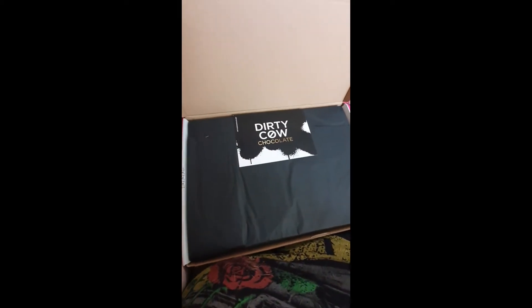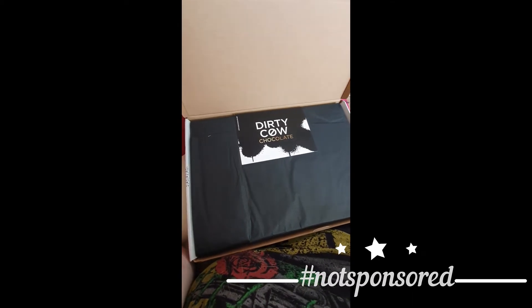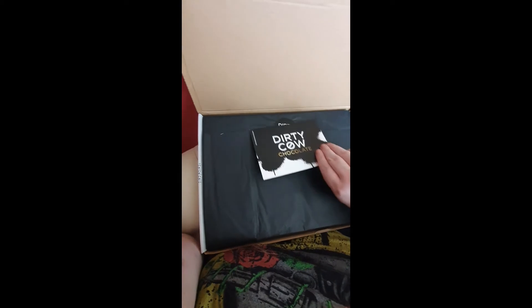I've ordered this chocolate today because being lactose intolerant I always have dairy-free, and I found this company through Instagram called The Dirty Cow. Their chocolate looks incredible so I thought I'd unbox it and show you what I've ordered.